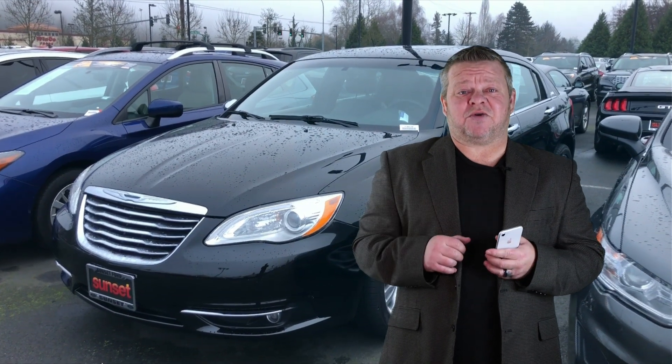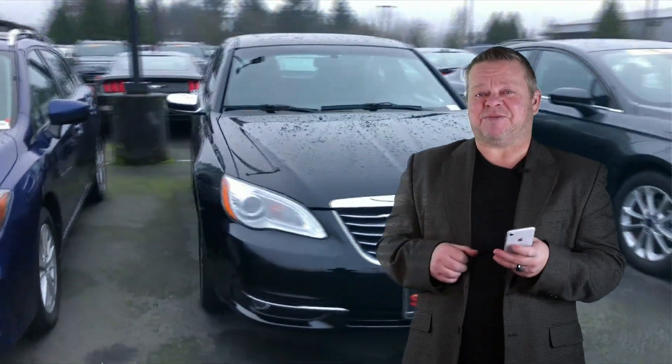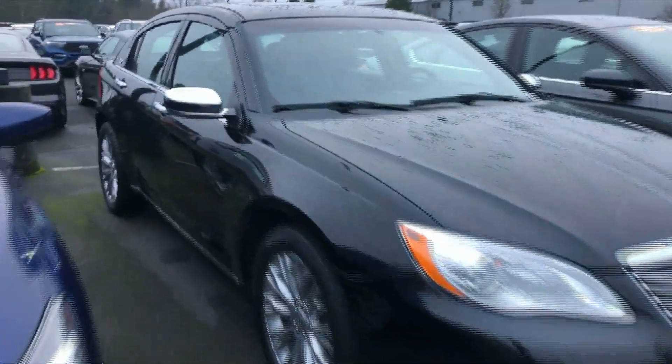Hi, it's Scott and welcome to your virtual video walk around. Looking for a clean Chrysler? This might be the one. This is the 2013 Chrysler 200. Stock number is 7383A.